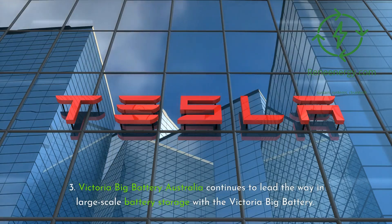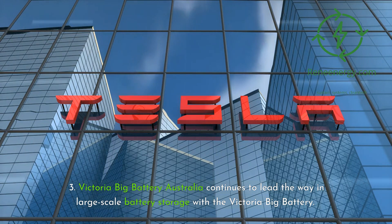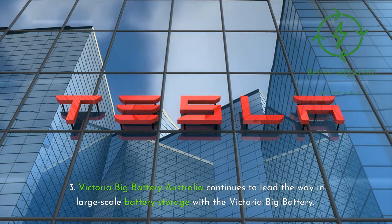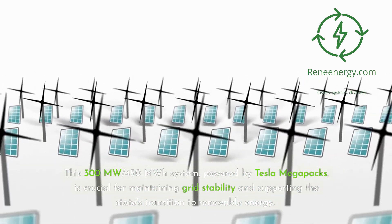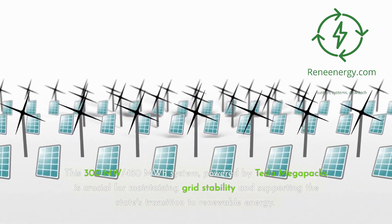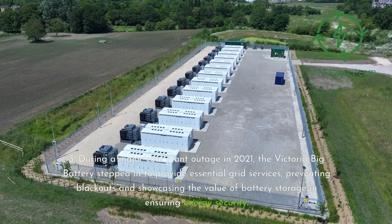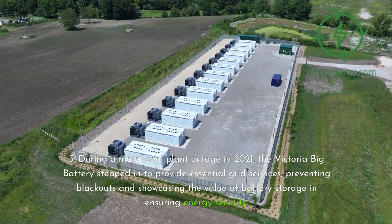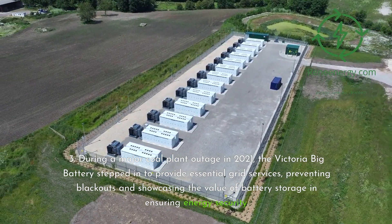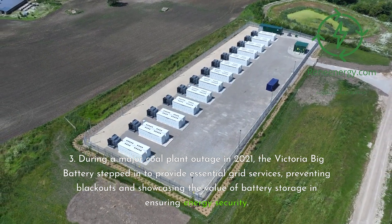Record-Breaking Project 3 — Victoria Big Battery. Australia continues to lead the way in large-scale battery storage with the Victoria Big Battery — a 300 MW / 450 MWh system powered by Tesla Megapacks, crucial for maintaining grid stability and supporting the state's transition to renewable energy. During a major coal plant outage in 2021, the Victoria Big Battery stepped in to provide essential grid services, preventing blackouts and showcasing the value of battery storage in ensuring energy security.